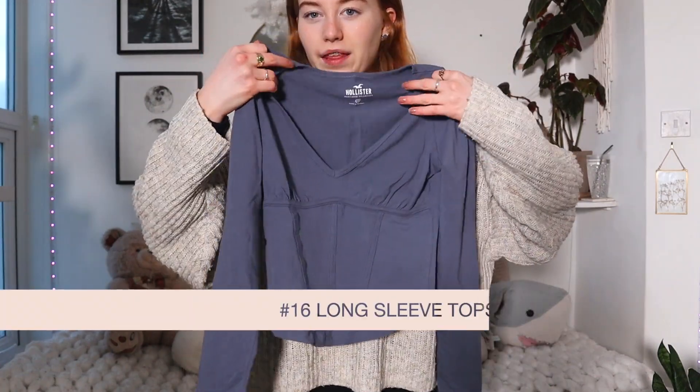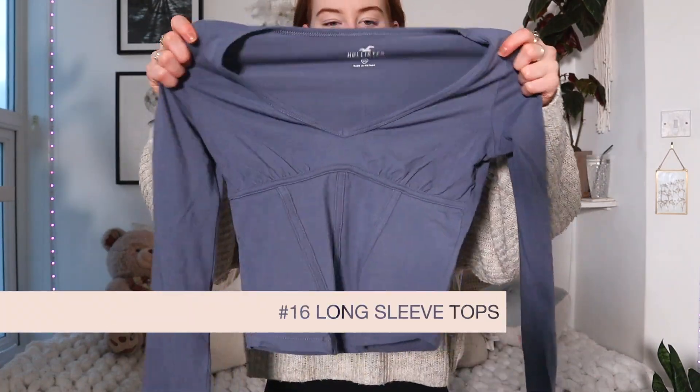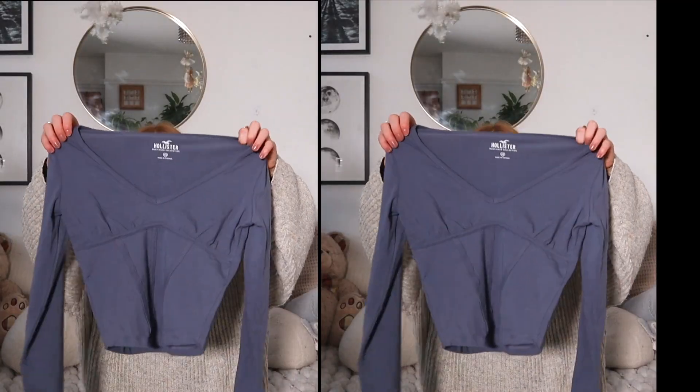Hollister had a sale on and I bought a top. I do have to take some of these things back because of sizing, and I don't know if they'll still be on sale when I take them back. This top was originally £22. It's really, really nice but unfortunately it's tight — the fabric looks like it's being pulled — but I love this top so much. It's a really nice fabric. Hollister does do some really nice clothes.